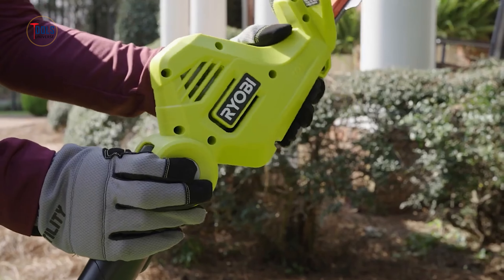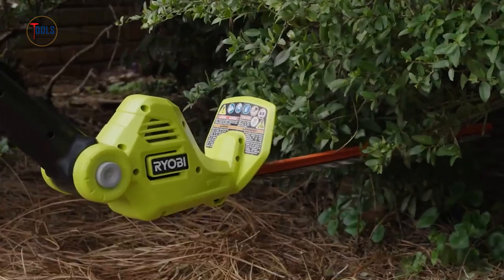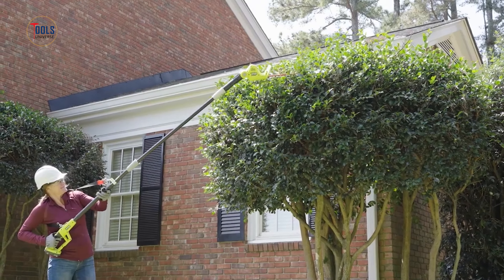Lightweight and equipped with a shoulder strap, this trimmer is comfortable to use for extended periods. As part of the ONE+ system, it is compatible with other Ryobi 18-volt batteries, offering convenience and flexibility for all your gardening needs.